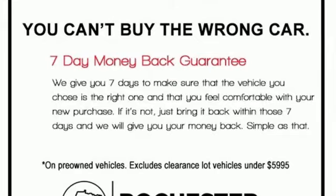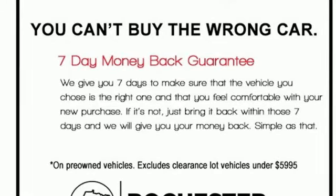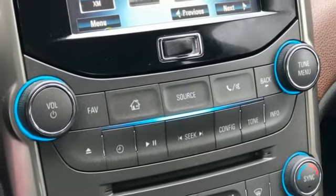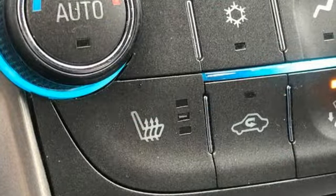dual zone climate control, inline four cylinder engine, power sliding and tilting sunroof, gas pressurized shocks, and automatic transmission.